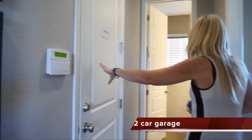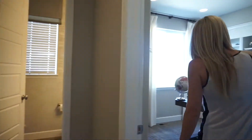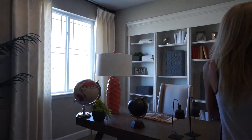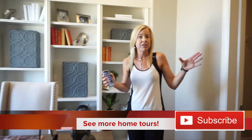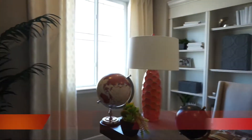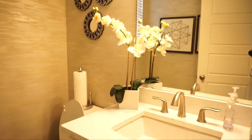Over here we have our entrance into the garage, and then across from that we have what they've set up as an office with a nice walk-in closet. Now if you needed a bedroom on the main floor, this would definitely work for that — whatever you need for you and your family. Coming back down here, we have a powder bath, which is your bathroom for the main floor.